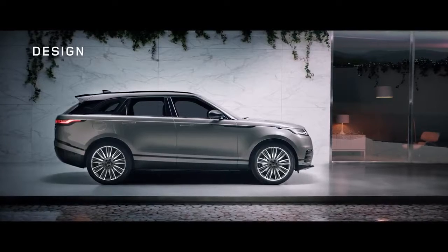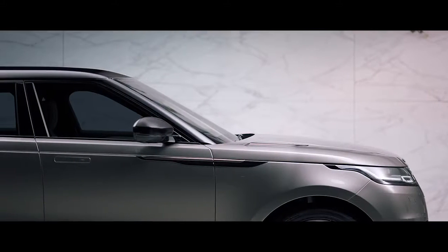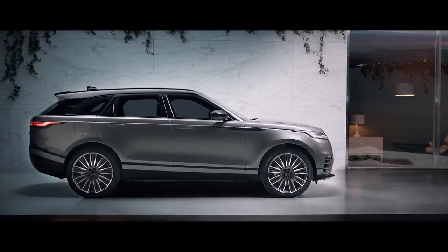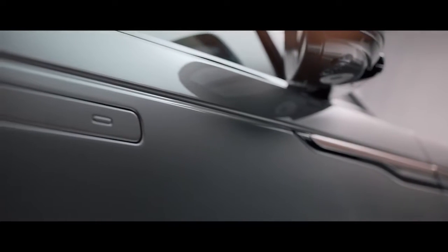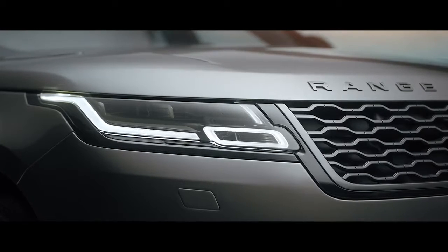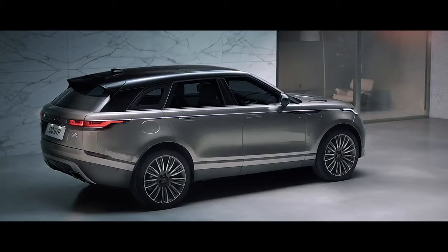The design of the new Range Rover Velar is truly compelling. Every detail of this unique SUV has been beautifully executed. The sleek volumes of the lower body with its flawlessly integrated deployable flush door handles, ultra slim LED head and tail lamps, and optional 22 inch wheels give the vehicle a striking contemporary presence.